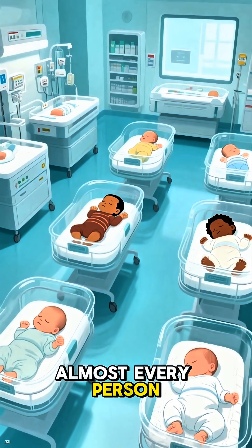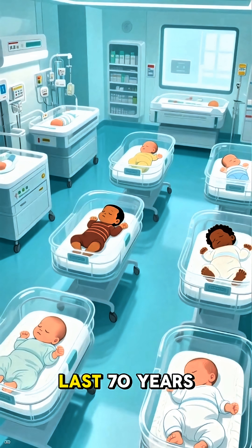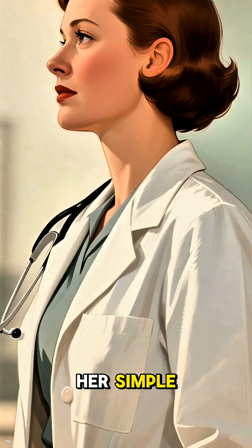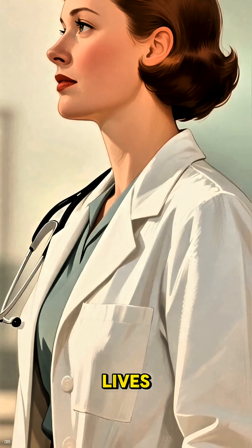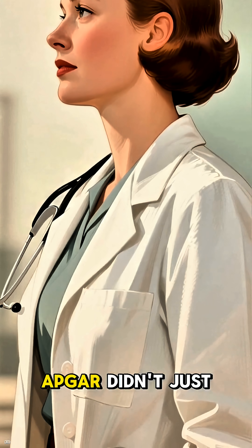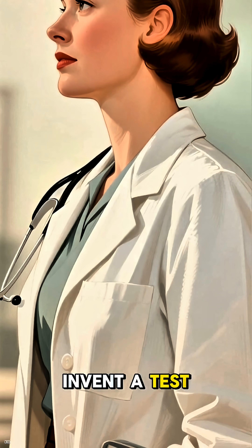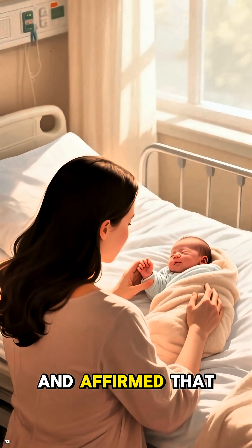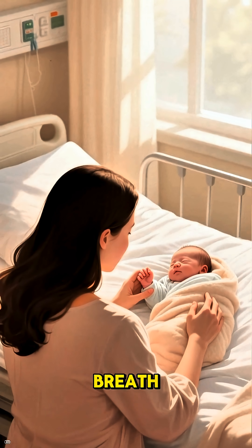Think about it — almost every person born in a hospital in the last 70 years has been assessed using her method. Her simple five-point checklist has saved millions of lives and continues to do so every single day. Dr. Virginia Apgar didn't just invent a test. She fundamentally changed our approach to childbirth and affirmed that every single life is precious from the very first breath.